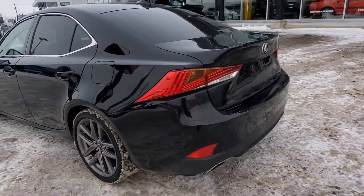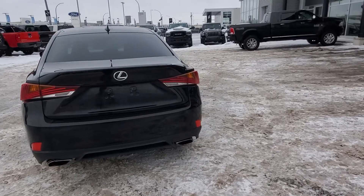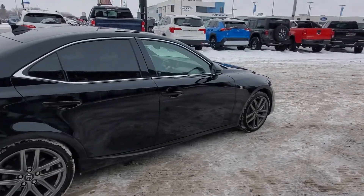Coming around the back — I love the lights on these things, they look phenomenal. Backup camera. Dual exhaust. Plus, on top of looking great, it's also going to be fully inspected and reconditioned by our journeyman technicians for your safety as well as peace of mind.